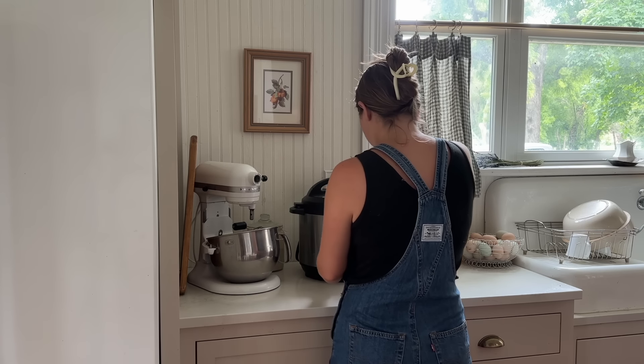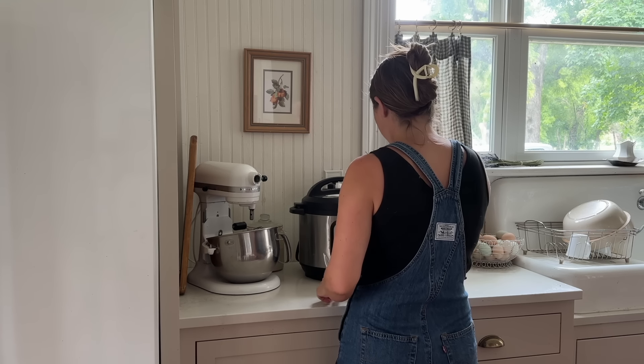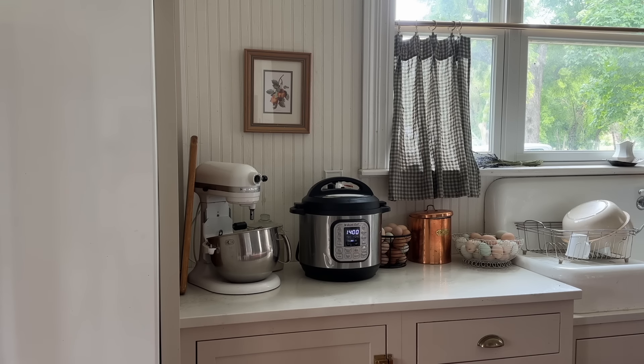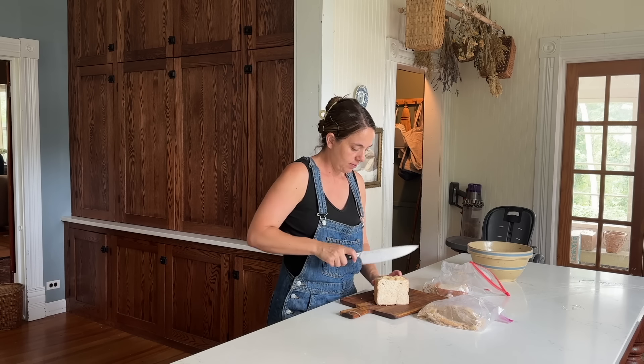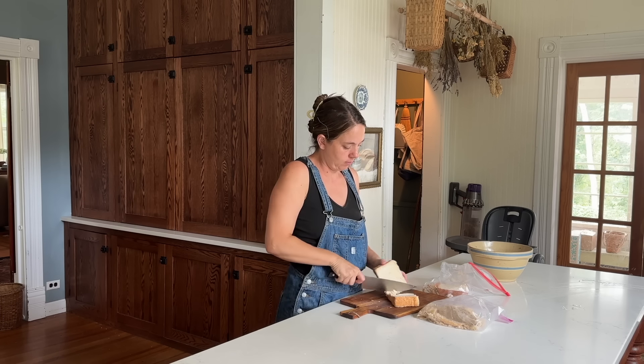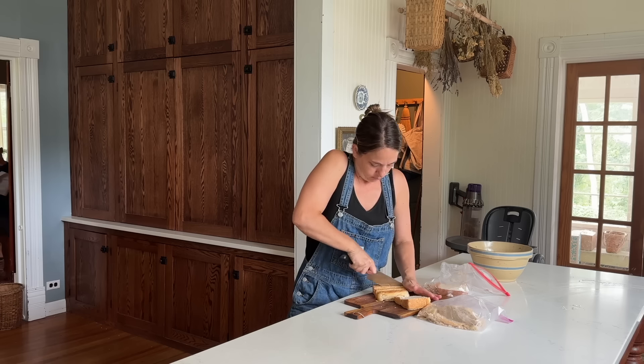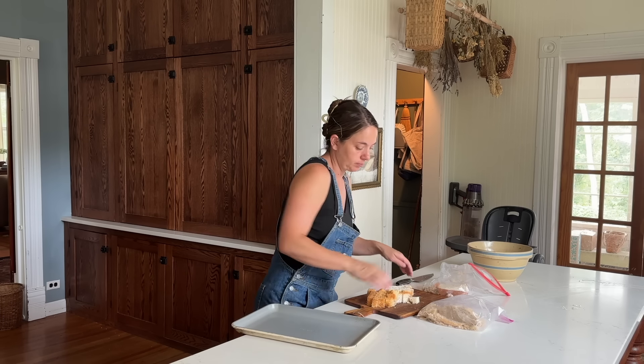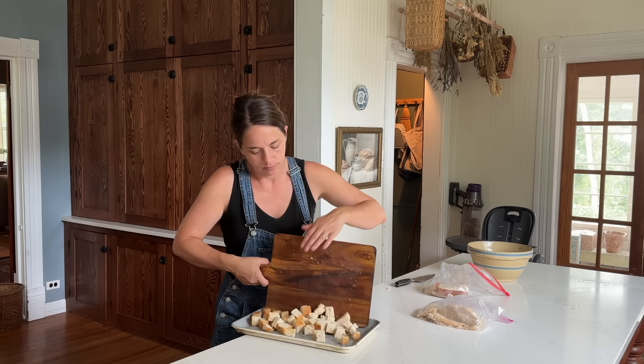Pour the almost-sour milk into your Instant Pot and press the sauté function. Once it is super hot, pull the stainless liner out so it can cool faster. Once it's not hot to the touch, add some yogurt or whey from a previous batch, or a yogurt starter. Press the yogurt function and allow it to ferment for 8 to 24 hours depending on your sourness preference, then put it in the refrigerator. Alternatively, you can make milk kefir — this is just a way to use up the rest of that sour milk before restocking.